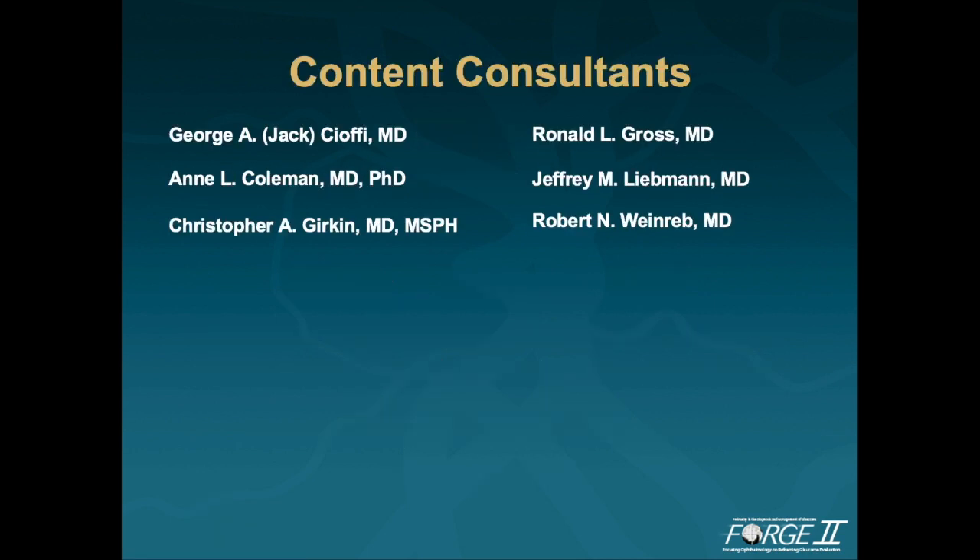The key consultants who contributed to the FORGE program included Jack Chaffee, Ann Coleman, Chris Gerken, Ron Gross, Jeff Liebman, and Bob Weinreb.